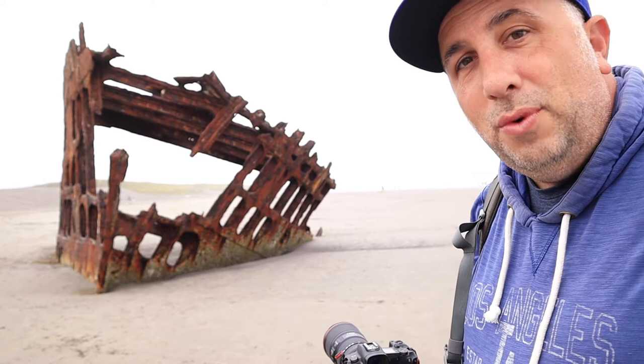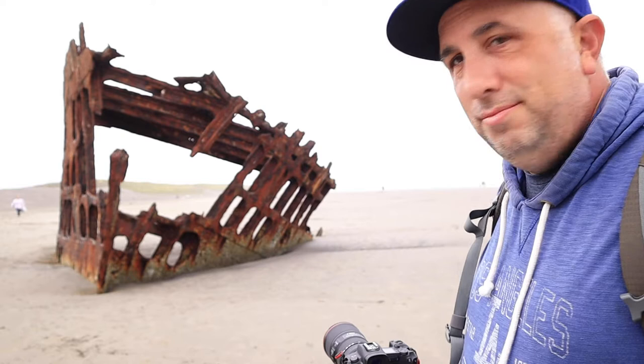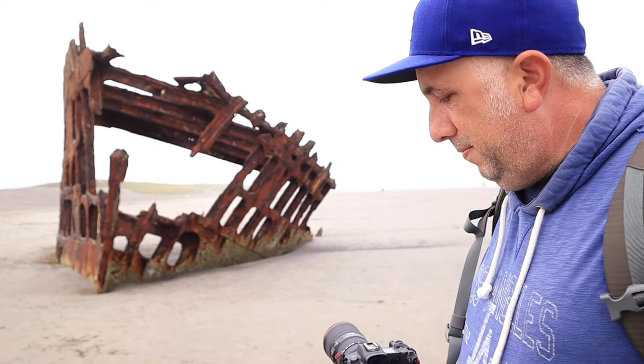Hi everyone, this is John. I'm back in Oregon — I just spent the day yesterday in Washington, took a break from Oregon for a day. Now I'm back and I'm at a place called Fort Stevens. There's this little shipwreck here that sounded like it would be cool to check out. I don't really know much about it — I'll find out some facts and post the dates that it crashed and all that, in case you're curious.